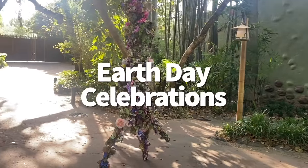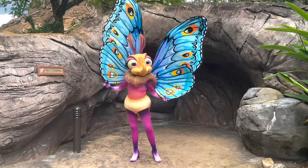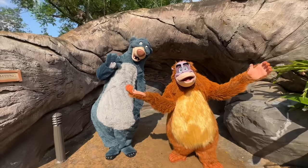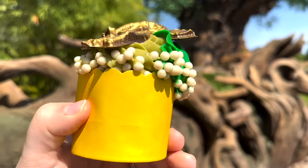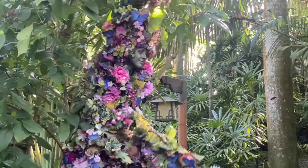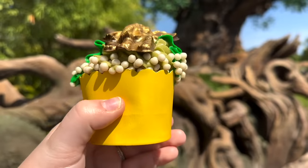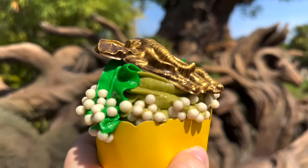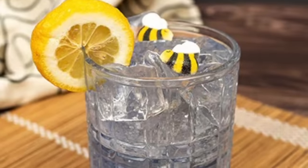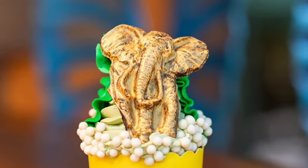No other park quite gets into Earth Day like Animal Kingdom does, and that's because Animal Kingdom's birthday and Earth Day are the same day: April 22nd. Around this time of year, Animal Kingdom likes to go all out on the Earth Day celebrations with rare character appearances, special treats, limited-time merchandise, and limited-time photo ops. So if you're Animal Kingdom-bound during the month of April, be on the lookout for exclusive celebratory goodies like the Honeycomb Moose at Creature Comforts, the Elephant Cupcake at Pizzafari and Restaurantosaurus, the Pachyderm and Pollinator Gin cocktail at Nomad Lounge and Tiffin's Restaurant, and even more fun animal-inspired treats, eats, and drinks to discover.